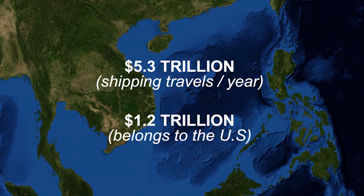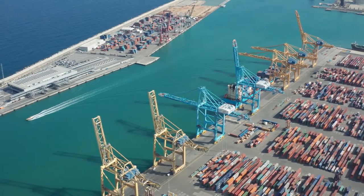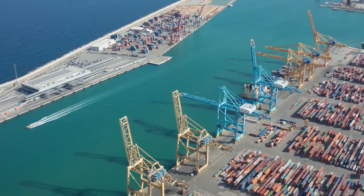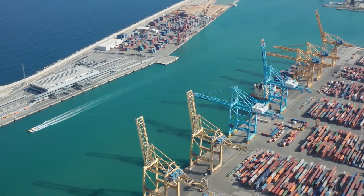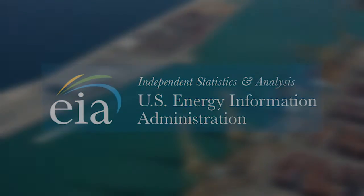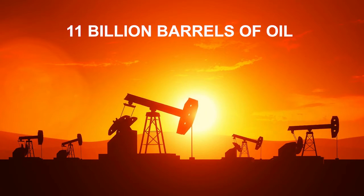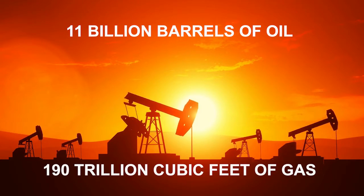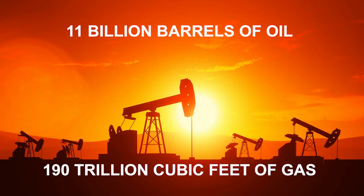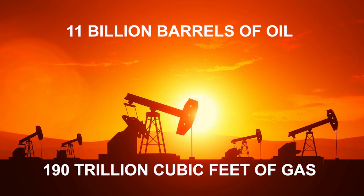$1.2 trillion of this trade belongs to the US. Beyond its importance as a trade route, the South China Sea also contains bountiful resources beneath the surface. The US Energy Information Administration estimates that there are 11 billion barrels of oil in the South China Sea, as well as 190 trillion cubic feet of gas. As East Asia continues to grow in importance, these resources — and who gets to regulate them — will become more important.